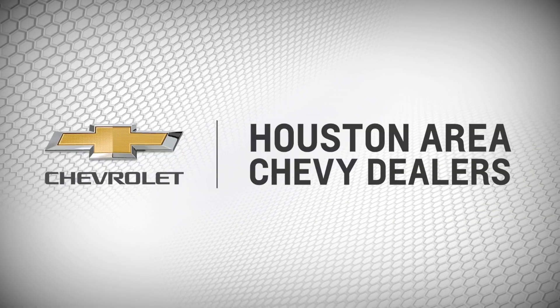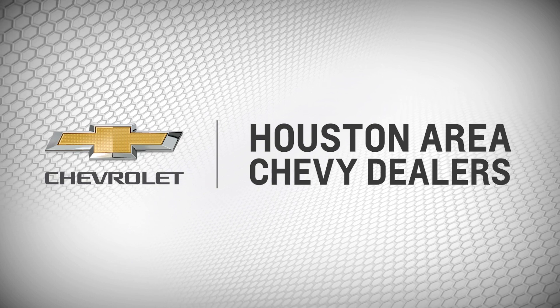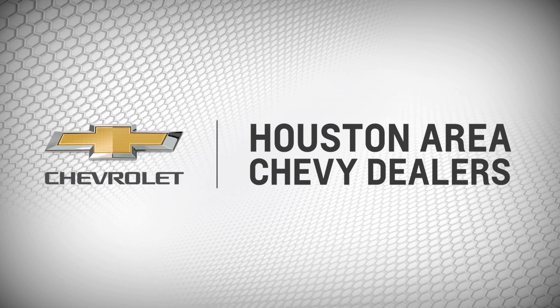The Chevy Spotlight is brought to you by the Houston Area Chevy Dealers. Visit your nearest Chevy dealer and test drive our award-winning products.